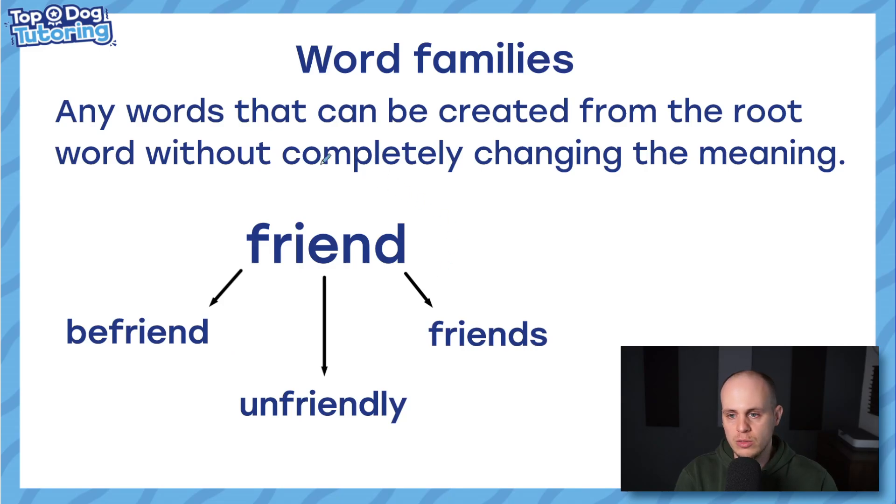Word families can be created from the root word without completely changing the meaning — for example: friend, befriend, unfriendly, friends. You could probably think of another five words you could make from the root word 'friend'. Let's practise this a bit more.